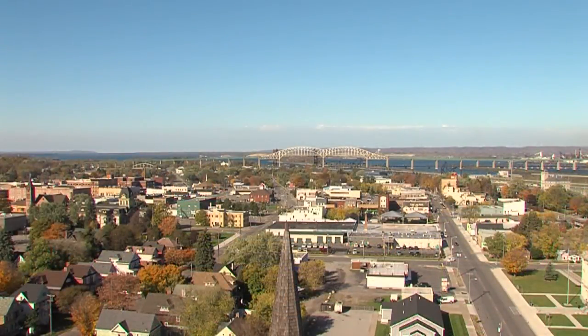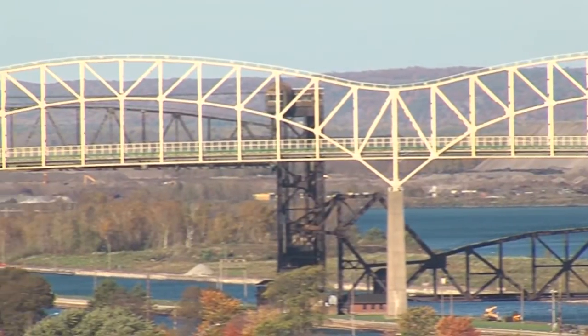Panning west, you will see the International Bridge and its unique movable span train bridge over the Upper St. Mary's.